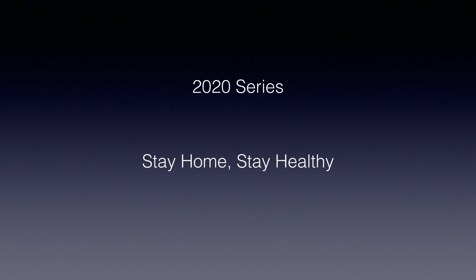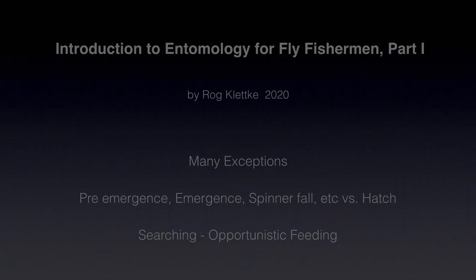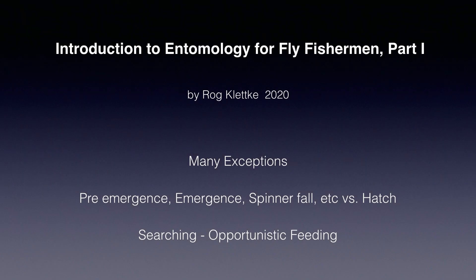Hi, I'm Raj Kletke. As we shelter in place during this COVID-19 pandemic, I thought I'd present in several parts a brief lecture that I gave recently, trying to get more fly fishermen interested in entomology. While staying at home, in addition to the house repairs that we want to get done before the fishing season starts, perhaps we can study a little entomology. This talk will move quickly, so there will be many exceptions to what I say, and I should quickly cover a few definitions.